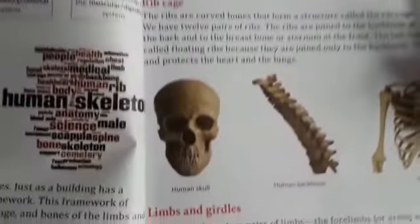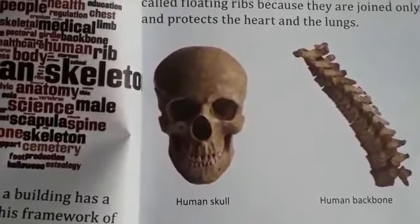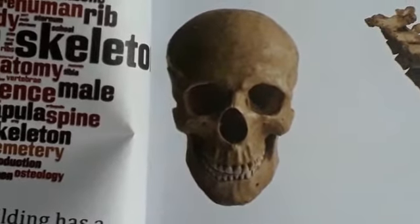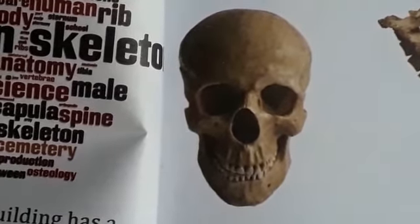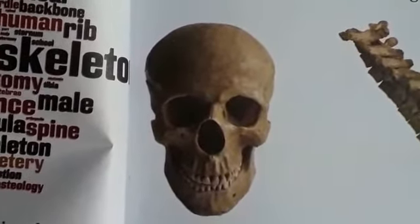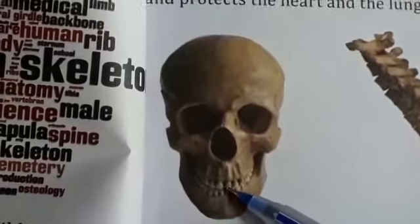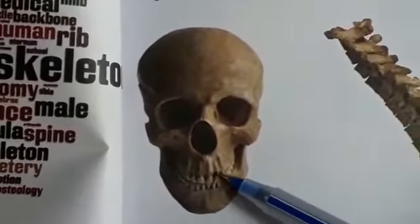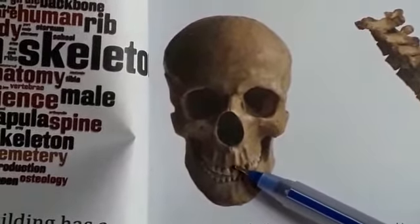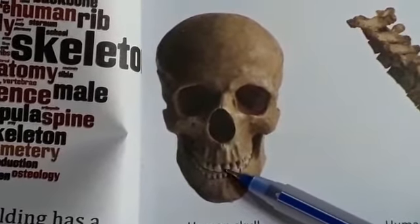The skull is made up of flat bones. It includes the bones of our head, face, and jaw. These bones are joined together very closely. All bones of the skull are fixed except the lower jaw.